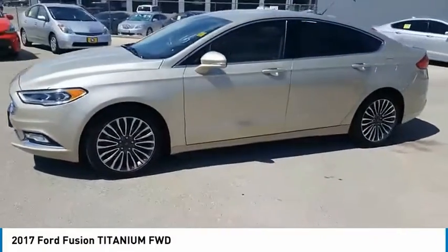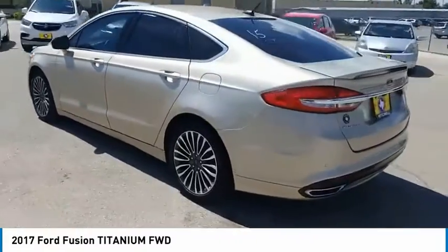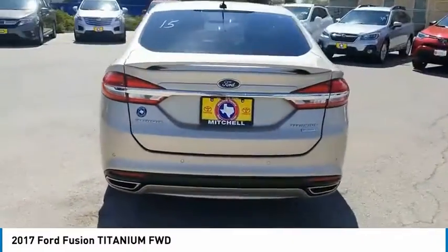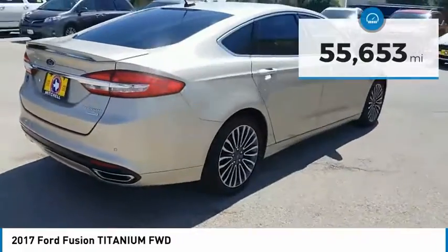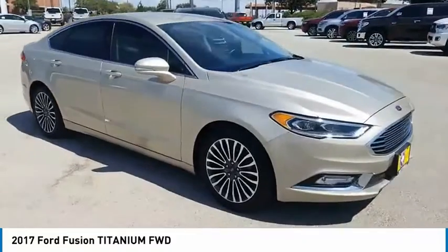Looking for the right vehicle? Check out the 2017 Fusion. You can have both impressive power and great economy in a Fusion. This vehicle has less than 60,000 miles. Your new ride is just a phone call away.